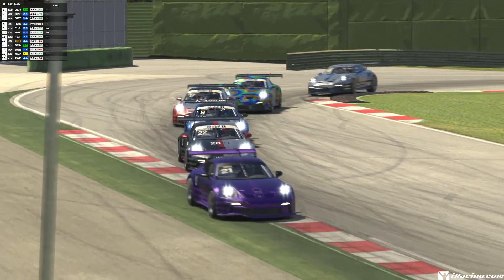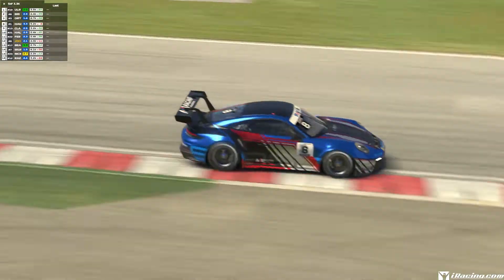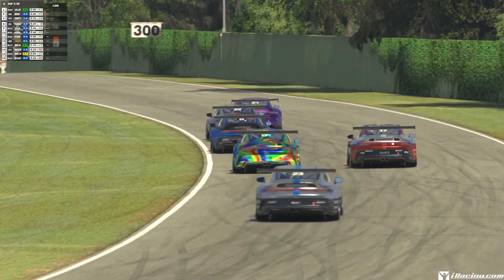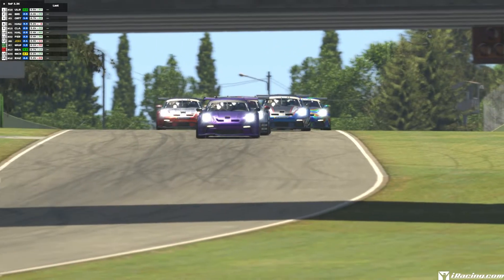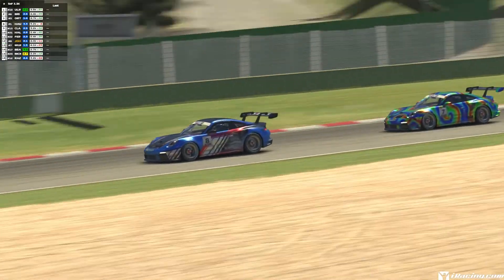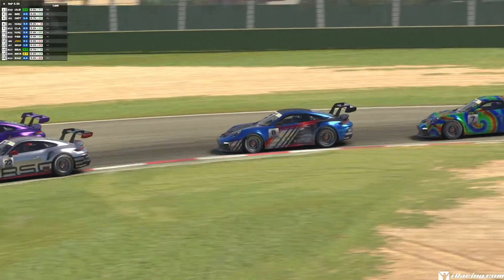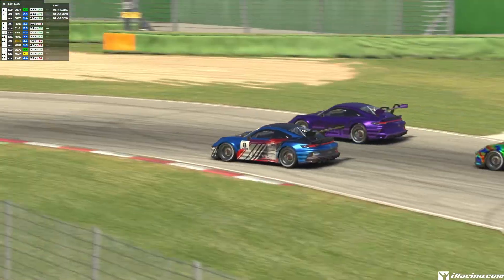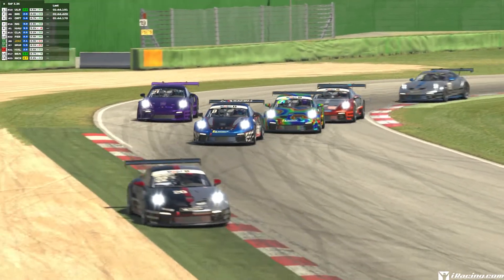Week 13 races haven't been that great, but the Porsche itself is a nice little car. Braking is different for me but I've started to get the hang of it. The racing was actually okay for the most part, although week 13 has been absolutely dreadful overall.